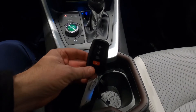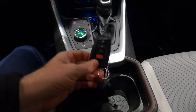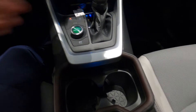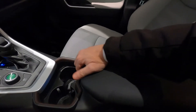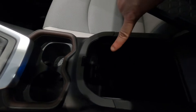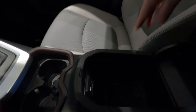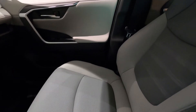The kick-to-open tailgate works when you have the key in your pocket — a nice feature. The armrest is fixed position with plenty of room for two arms, with storage underneath including a small storage tray, and two USB charging ports right down there for your electronic devices.